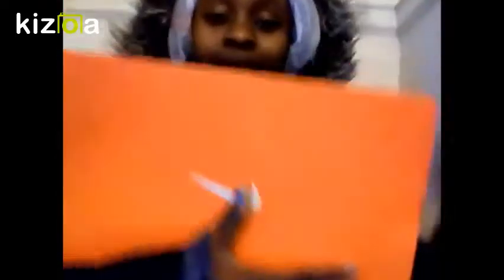Showing you the box of the sneakers that I'm going to show you. Bam! You see the Nike sign, which means these sneakers are Nikes.